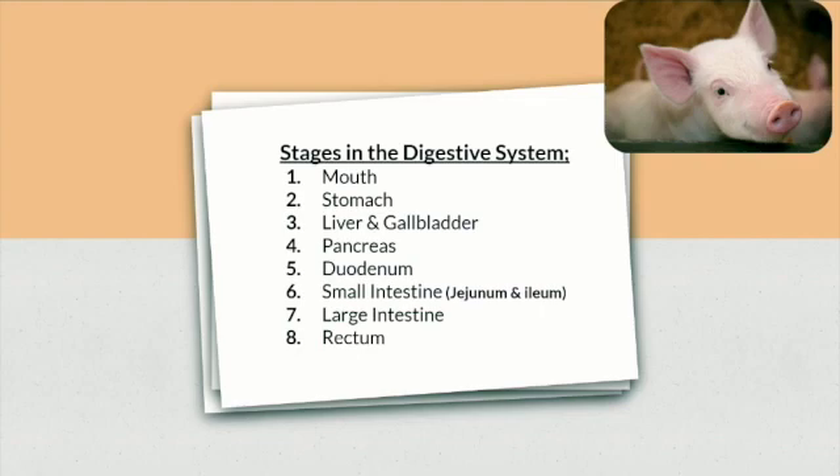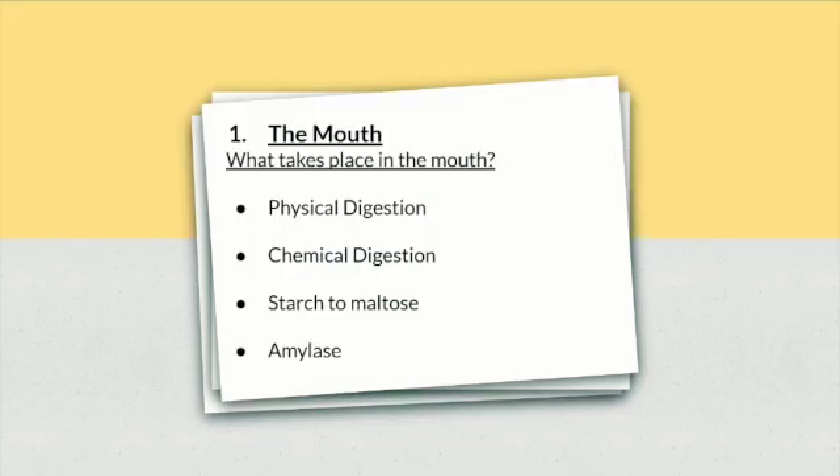So the first stage of digestion is in the pig's mouth. Physical and chemical digestion takes place here. What takes place in the mouth? Physical digestion, chemical digestion, starch, maltose and amylase.